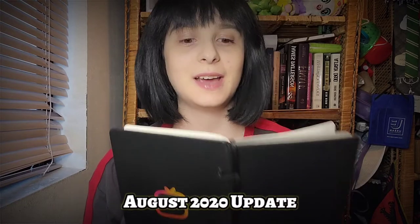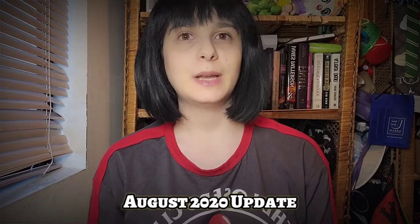Hi everybody, welcome back to another video of KPop Play with Tiffany. Today we have my August update. I'm so sorry I haven't been able to get content out for the last few weeks — everything has just been insane. I've been spending so much time on TikTok. Do you guys like my new shirt? I got a Losers Club shirt from Hot Topic. I'm going to be using this for some upcoming Richie content as well as Eddie content.